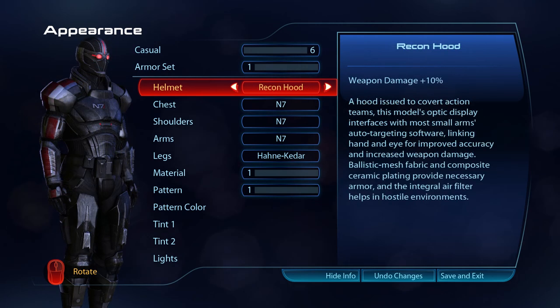A Recon hood is issued to covert action teams. This model's optic display interfaces with most small arms auto-targeting software, linking hand and eye for improved accuracy and increased weapon damage. Ballistic mesh fabric and composite ceramic plating provide necessary armour, and the integral air filter helps in hostile environments.